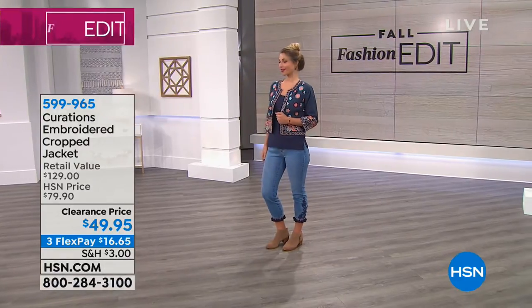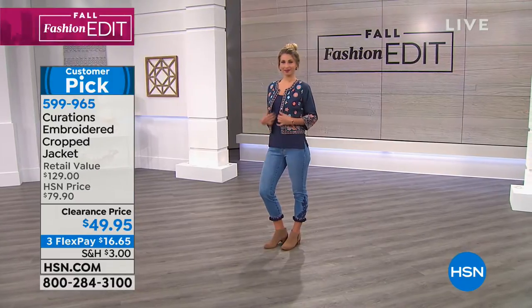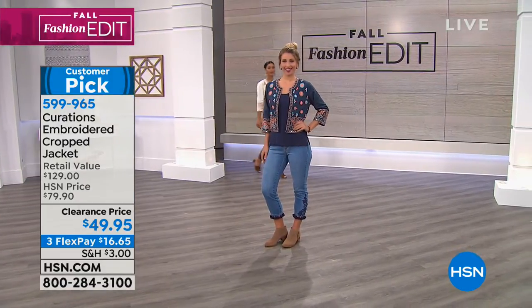Great cropped jacket. I'm obsessed. I know. You were going to wear this — I thought maybe you were going to wear this, I was going to wear this. I think this is a one of a kind standout piece.